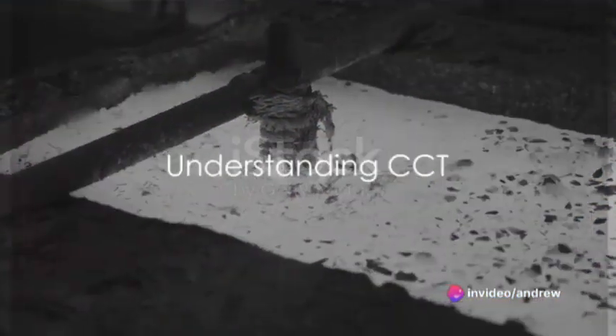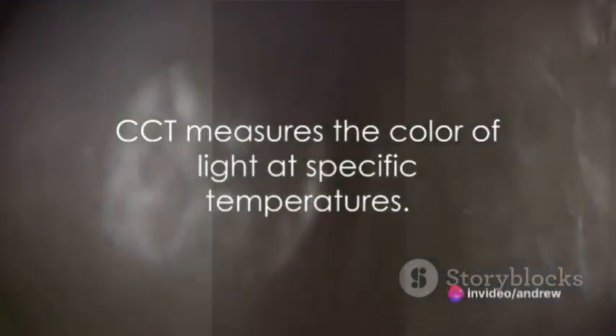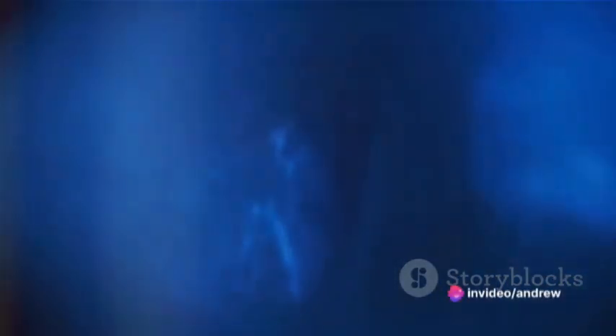Imagine a piece of metal heated up. At first it glows a warm red, then as it gets hotter it turns to a bright white, and at very high temperatures it might even turn bluish. That's essentially what CCT measures — the color of the light as if it were heated to a specific temperature.